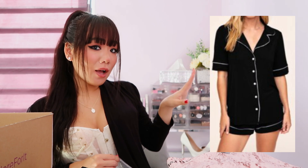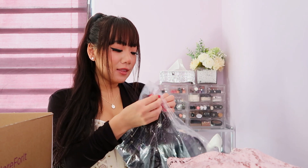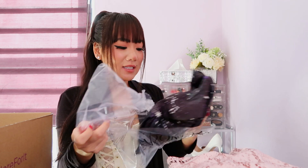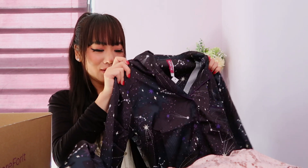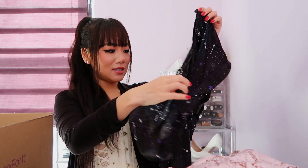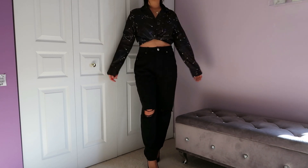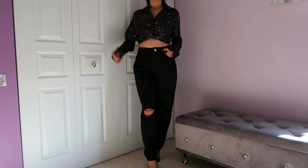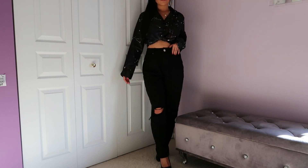I love their loungewear — they always have really soft, amazing pieces. One of my past favorites is buttery, soft, and smooth with a classic loungewear look. This time I got something a little different — something cute. This shirt looks like a galaxy, like stars in the night sky, and it comes with matching shorts. For how I'd wear this out: I just tied a knot in the front of the shirt and tucked it in, paired with some baggy jeans and some pumps. I think this looks really fun, cute, and elegant for a night out or a dinner date.